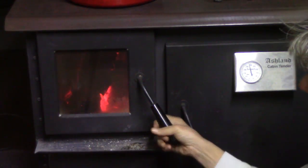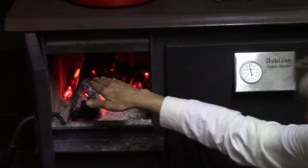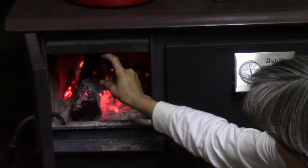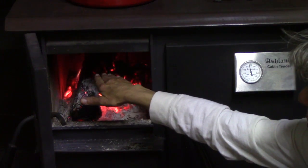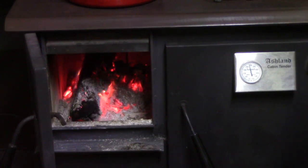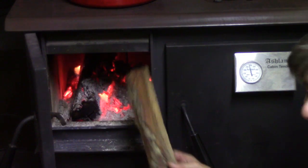The Cabin Tender can also be used in the summer with what's called the summer grate. It fits in here at about this level, and there's a shield that I believe has something to do with air distribution. The summer grate does keep the heat contained and doesn't heat up the house as much, but it essentially turns your wood stove into a glorified rocket stove — you have to feed it small pieces almost continually to keep the fire going.